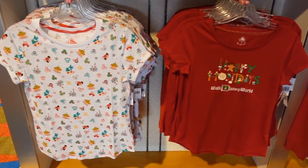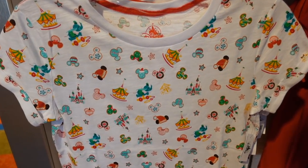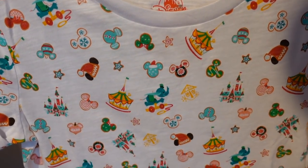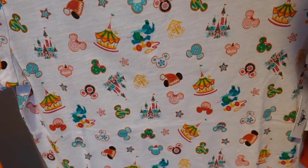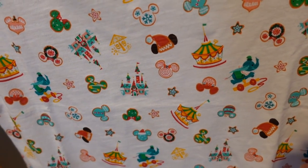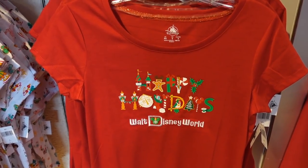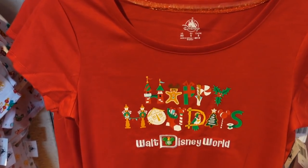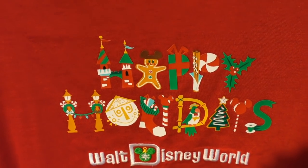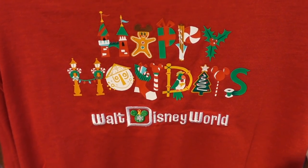Here are some cute new t-shirts. This one is similar to an all-over print with cookies, the castle, and different park icons — pretty cool. I bet it is $36.99. And then this one's cute too — it's a red short sleeve tee that says 'Happy Holidays' with cute little park icons. Walt Disney World, and it is $29.99.